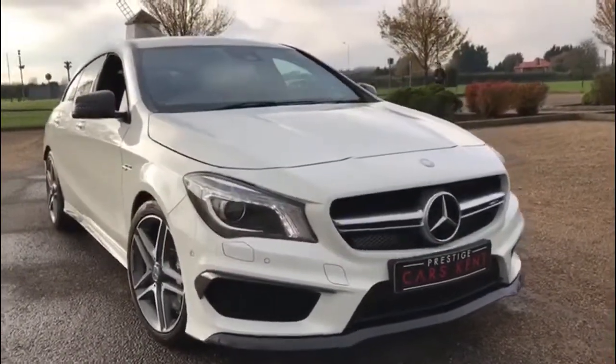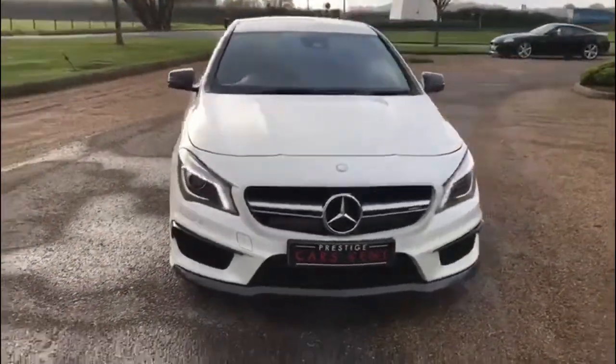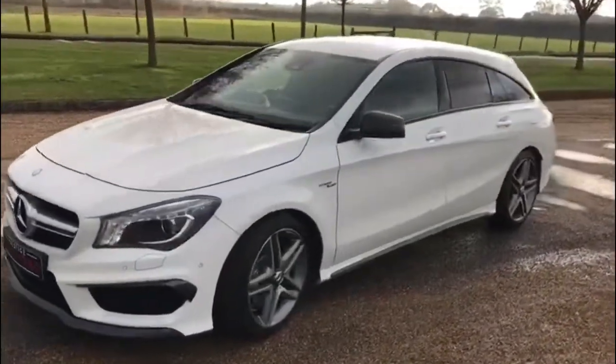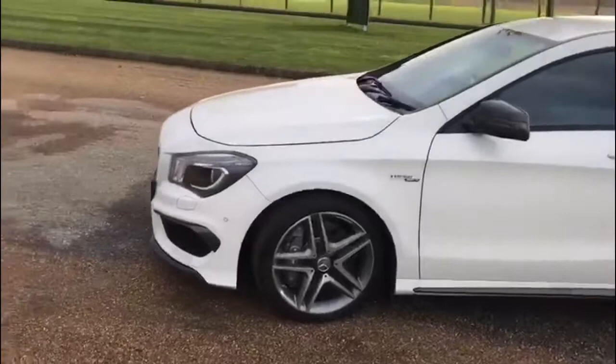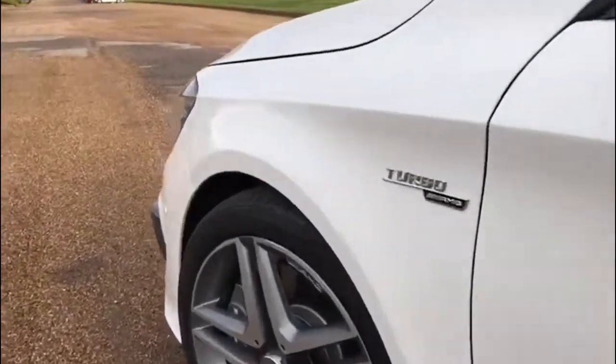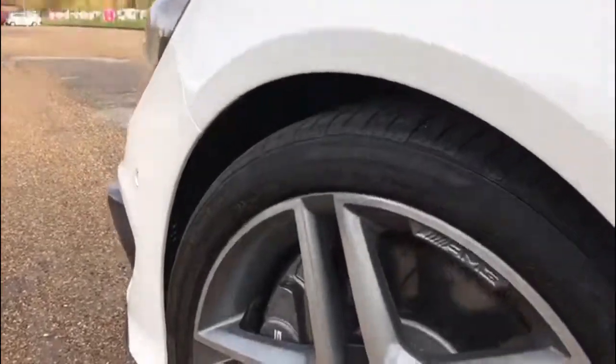Hi everyone, it's Sam at Prestige Cars Kent. Today we're advertising this very nice Mercedes-Benz CLA 45 Shooting Brake. This example has a very nice specification and is in near-new condition throughout.